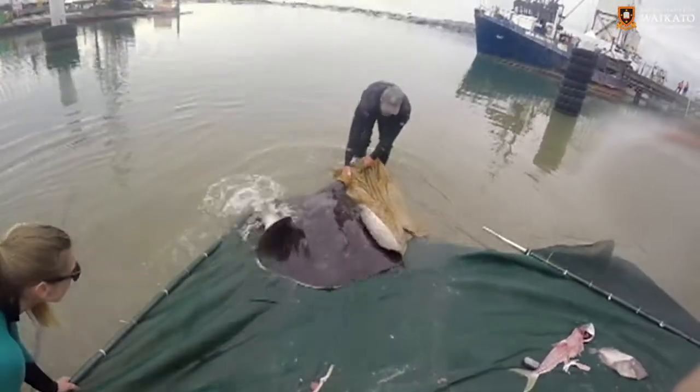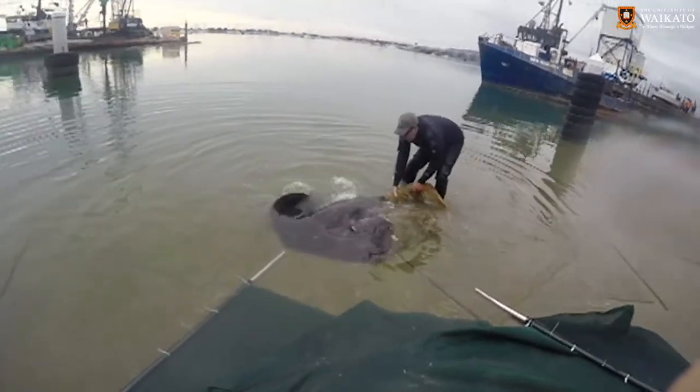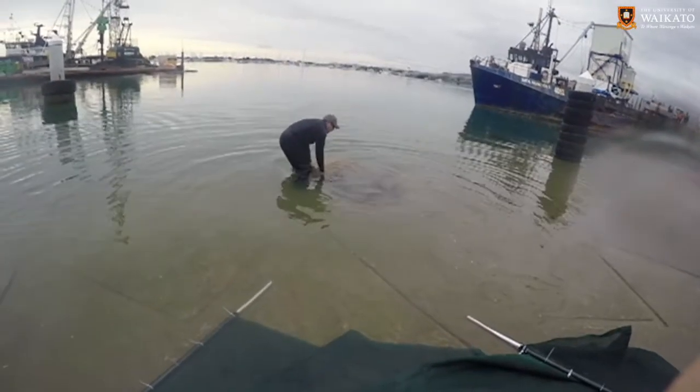We then release the ray after taking muscle samples and photos for identification, and a lot of the time the rays come straight back for some more food — so they're really not worried about it at all.